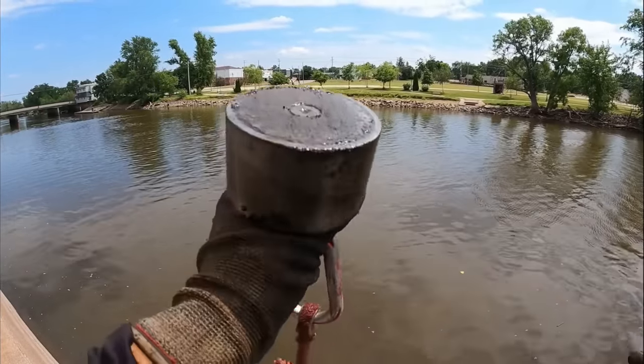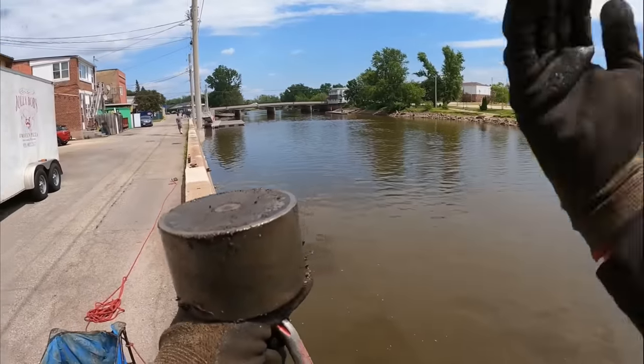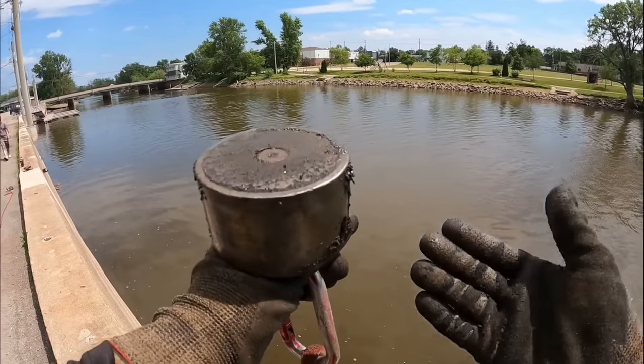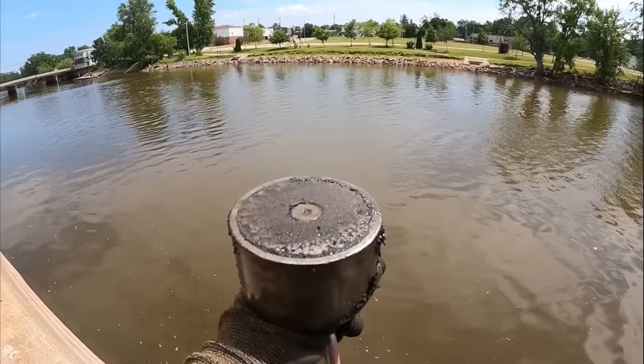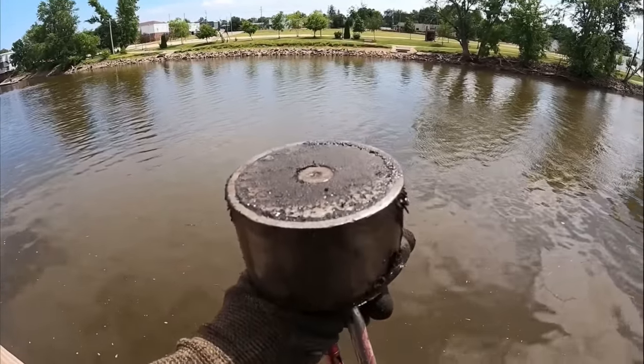Alright guys, we are back out here once again — we have our 360 degree magnet with us and Alex is going to be throwing the same thing. Based on what we found back in this area last time I have no doubt there is probably tons of cool stuff left. Let's get right down to it, start tossing and see if we can find anything here today.